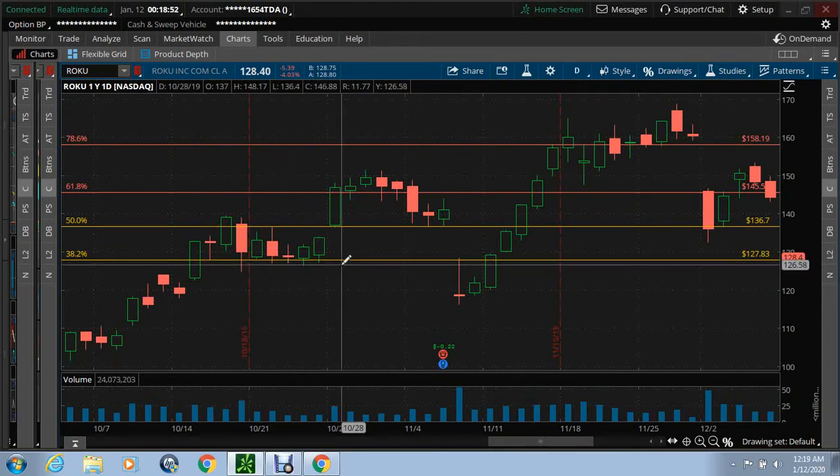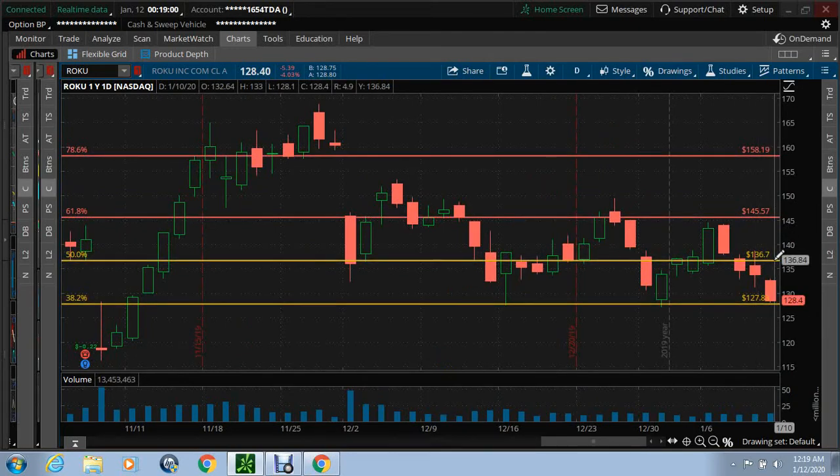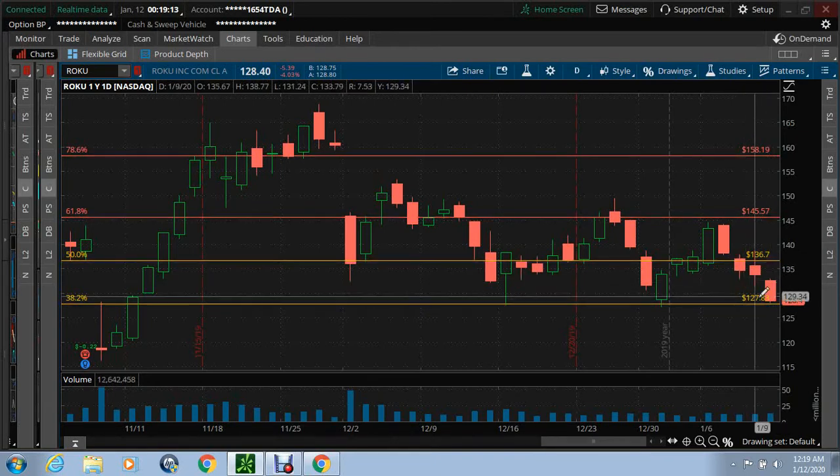I am calling that the bottom before we get a bullish pop. So we'll follow this trade and see how it works out. This is in my opinion — don't do what I'm going to do. I am not going to be responsible. I love you, but it's all on you. So that's Roku.